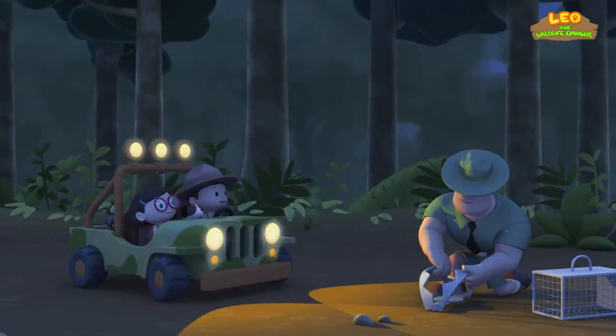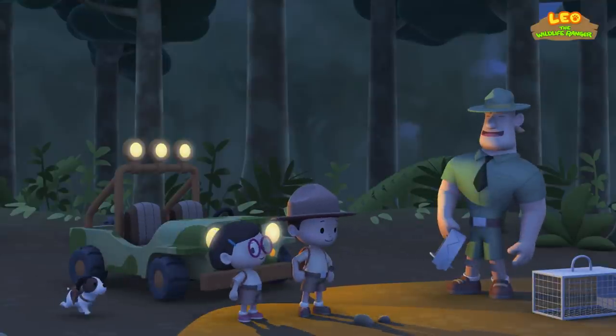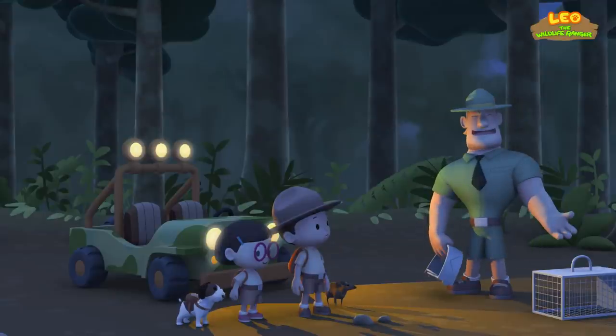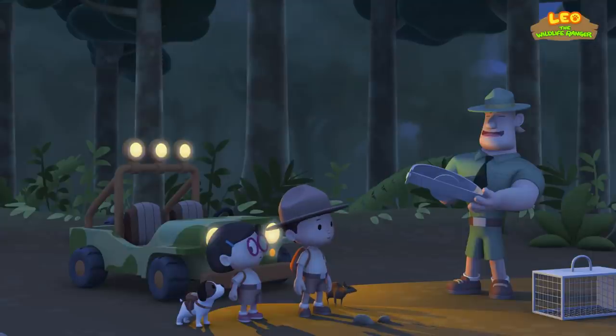Ranger Rocky! Hello, Junior Rangers! Welcome to the Rainforest! What are those things, Ranger Rocky? These are animal traps. I found them by the bushes. Luckily, no animal was caught, and I'm making sure they never will.